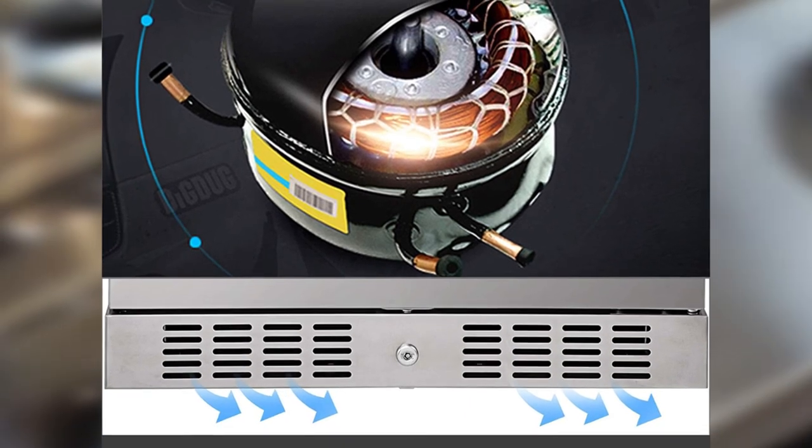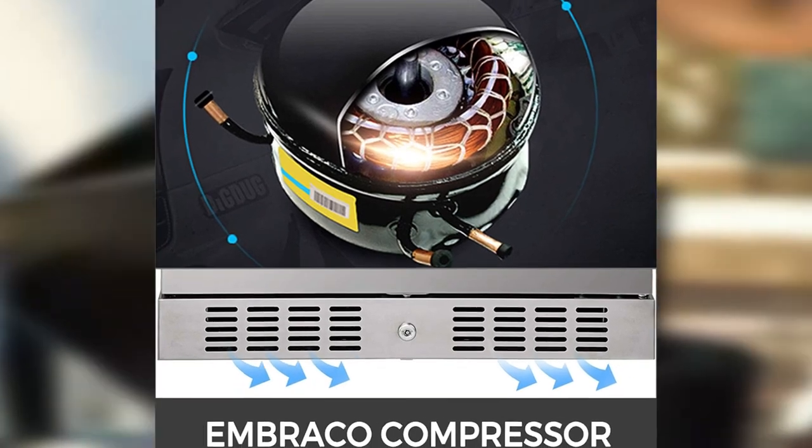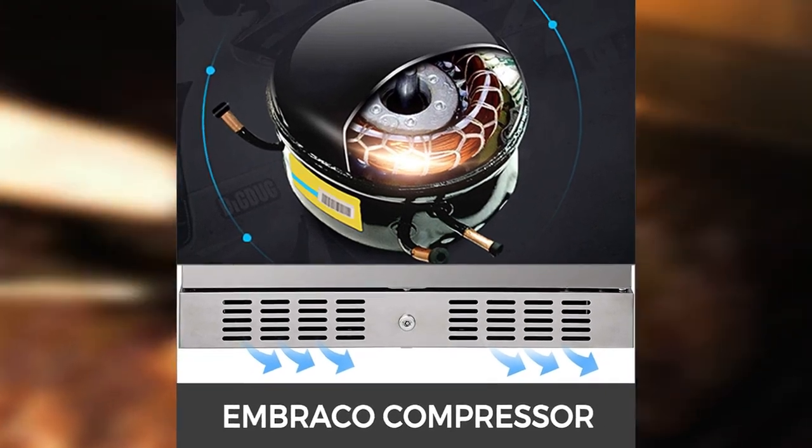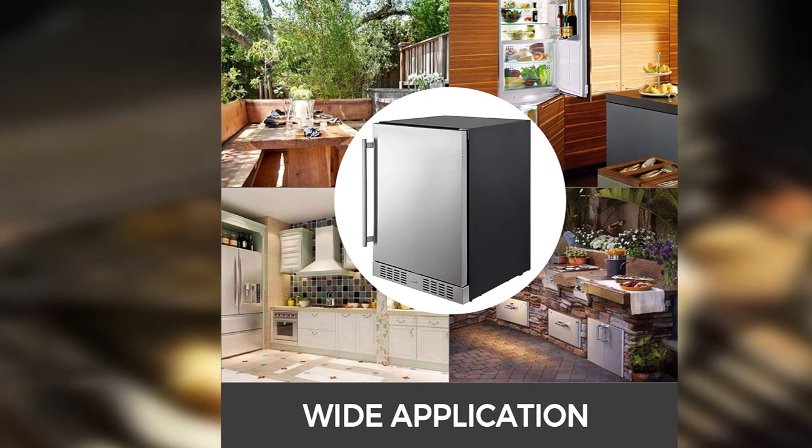Furthermore, this refrigerator is also convenient to use. It has fan-circulated air, which means the temperature is consistent throughout the entire refrigerator, and a stainless steel door to prevent rusting or stains from the outdoor environment.